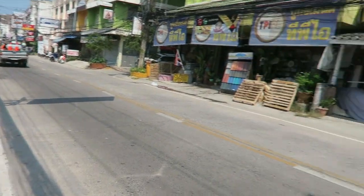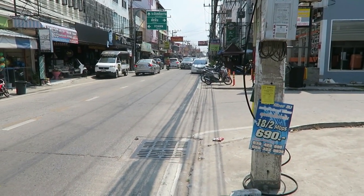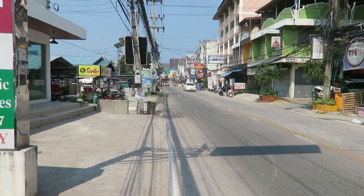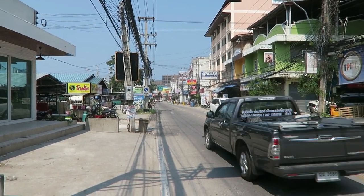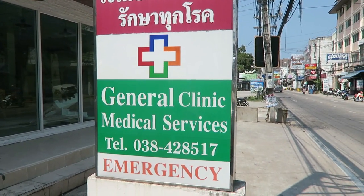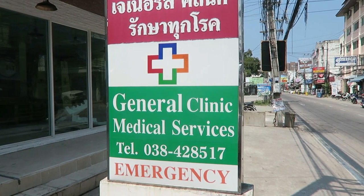I'll show you where I am. I'm on Nampred 1, on the dark side, the East Pattaya. Just along there, just along the green sign you can see at the top — that is Sukhumvit Road. And this here is General Clinic Medical Services Emergency.